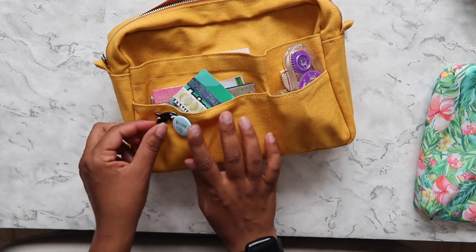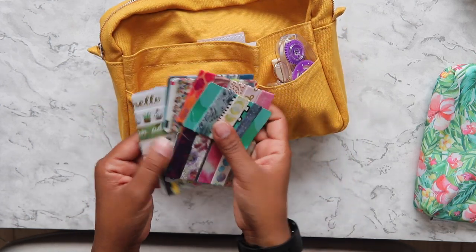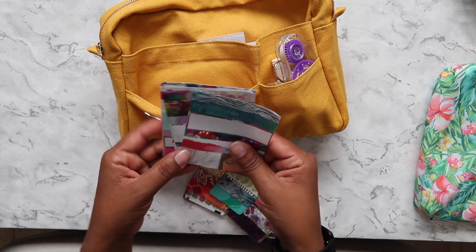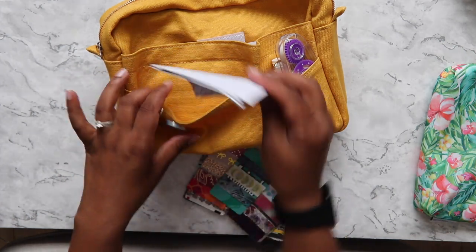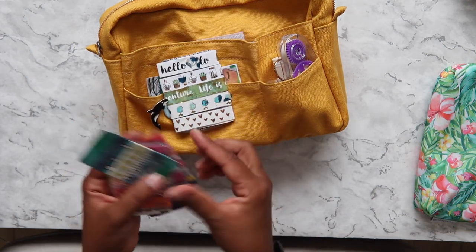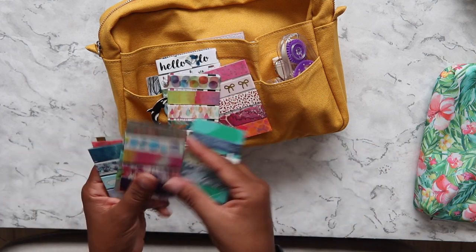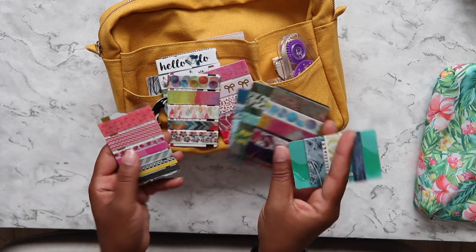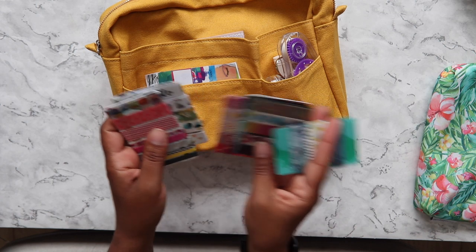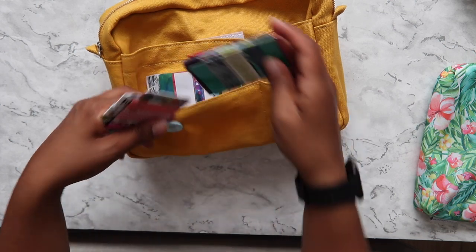In this one I have lots of washi tape — some Jane Davenport washi that I use in my planner, and then some of my favorite washi that I have upstairs as a full roll, but I like to carry some of it with me so I can add it to my planner when I'm out and about.